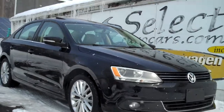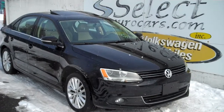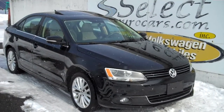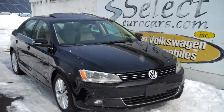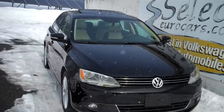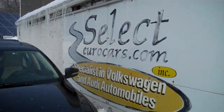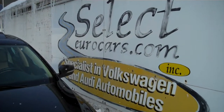Top-of-the-line trim level is a 2014 Volkswagen Jetta SEL with a 1.8-liter turbo power plant — a great combination of power and economy. It's a lot of fun to drive. Available here at Select Eurocars, where we've specialized in Volkswagen and Audi for over 40 years, and we're open seven days a week.